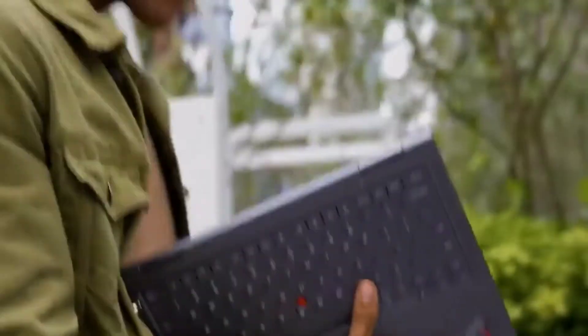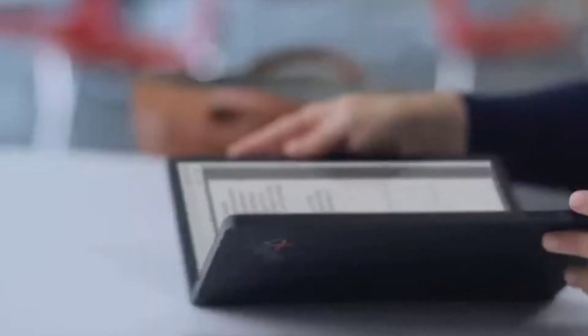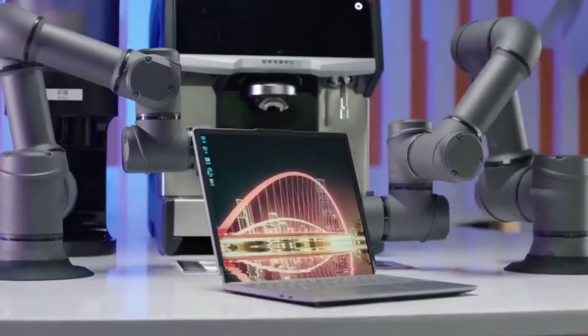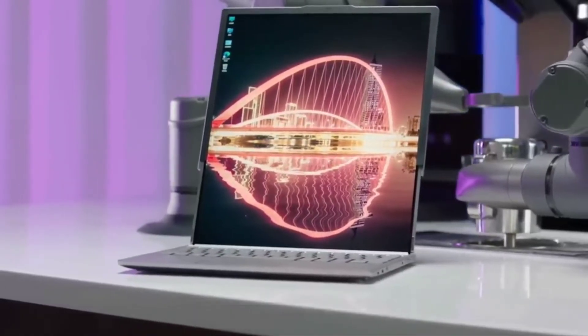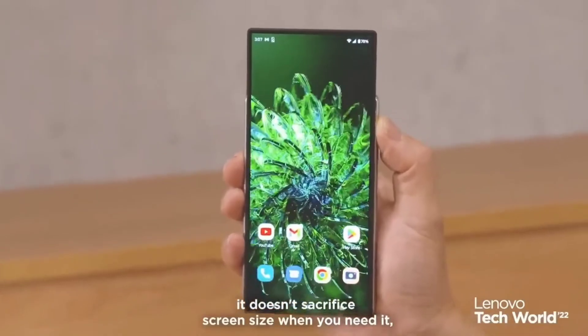Companies like Oppo and TCL have shown us prototypes for rollable gadgets, and LG was even working on a usable rollable smartphone before it stopped manufacturing mobile devices last year. Now, Lenovo is demonstrating a laptop with a roll-out display, and its mobile unit Motorola has a roll-out smartphone. These innovations appear to be some of the most useful ones to date.